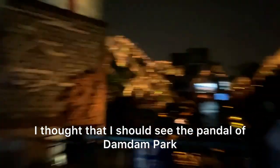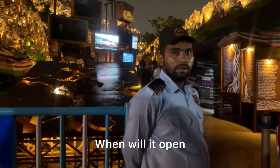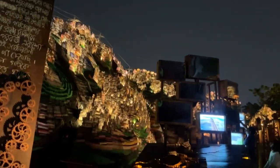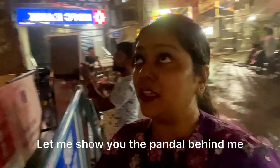First of all, I thought I had seen the Dambam Park, and so here I am. Let's see — when does it open? From 5 o'clock. So this is going to be open from 5. As much as you can see right now, you can see the Dambam Park from outside. This is the Dambam Park and its scene.